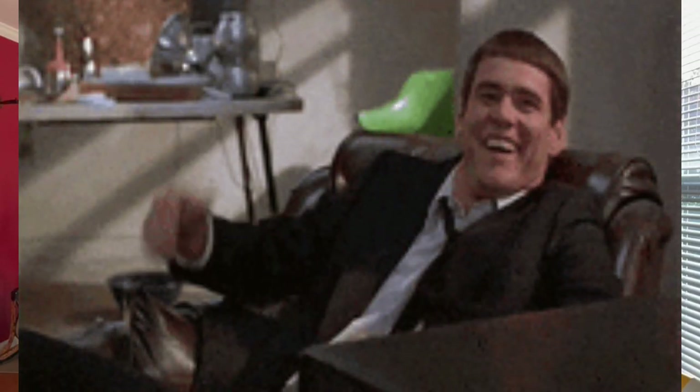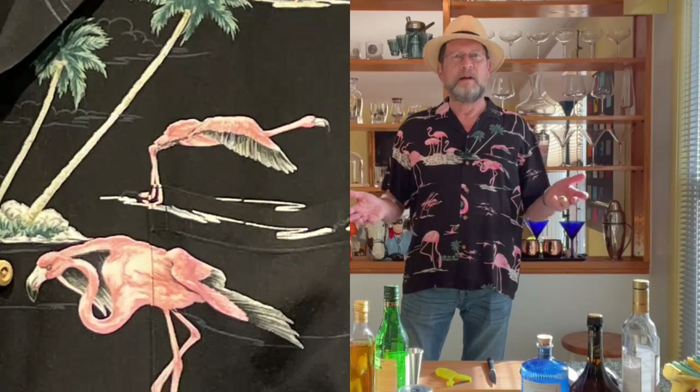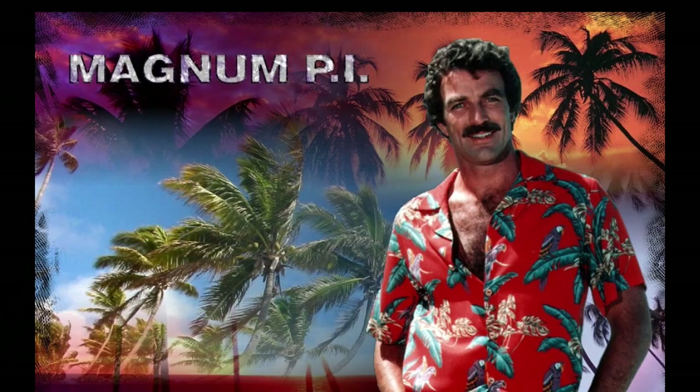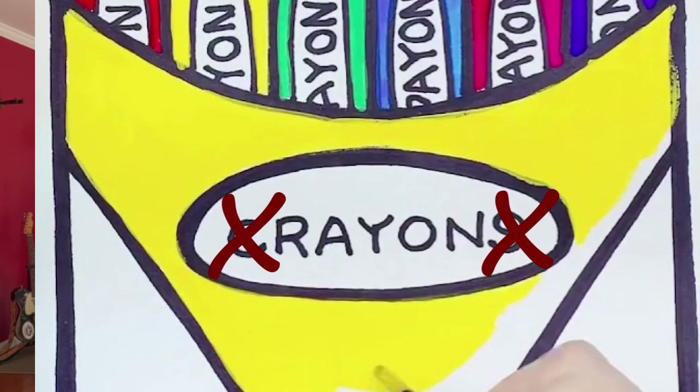So needless to say, one weekend I'm having a successful weekend at the roulette table and I decide to treat myself. I go out, have a nice dinner with a friend, go shopping, and I'm in the casino gift shop. And of course it's the Flamingo Casino, so what do they have? A flamingo aloha shirt! Now this shirt is made by Paradise Found — look them up, great stuff. They actually do a lot of the shirts that were used on the original Magnum P.I. and the new one as well.